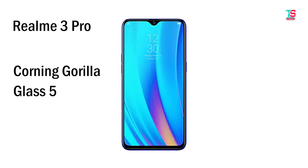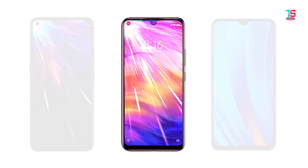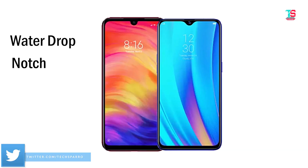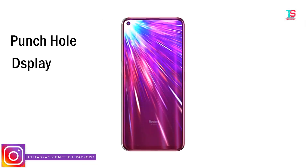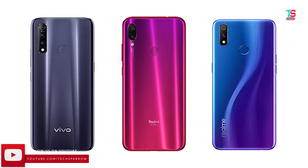For the design comparison, Realme 3 Pro is in first place and Vivo Z1 Pro is in third place. Looking at the design of the Redmi Note 7 Pro and Realme 3 Pro, the Vivo Z1 Pro uses a punch-hole display. The fingerprint scanner is on the rear side and the back panel has a gradient finish.